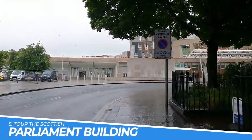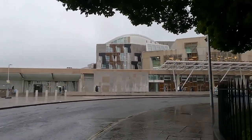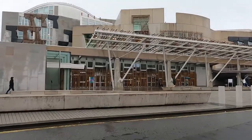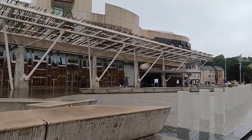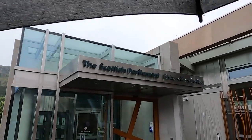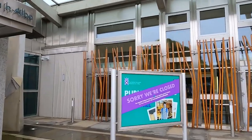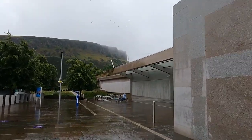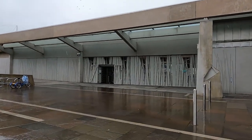Number 5: Tour the Scottish Parliament Building. Touring the Scottish Parliament Building is a unique opportunity to witness the inner workings of Scottish democracy. Visitors can learn about the country's political system, explore the modern architecture of the building, and see where Scotland's laws are made. The tour includes access to the debating chamber, committee rooms, and public galleries, providing an immersive experience of Scottish politics.